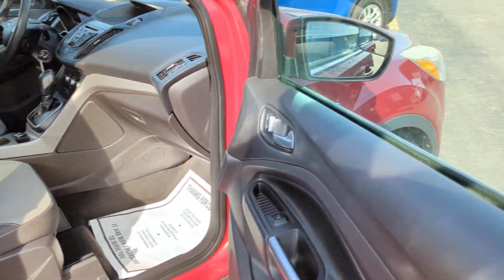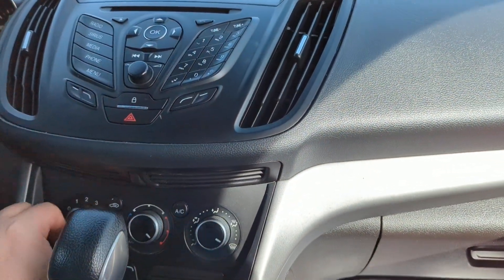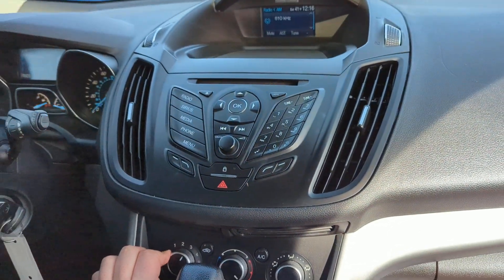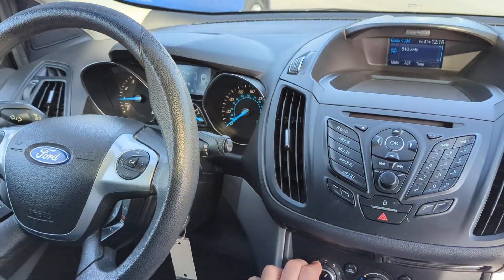Runs nice and quiet. I will show you the defroster — it does make a little noise. Let me see if I can turn it on here. It's just like a vibration. That's the only known issue I have with the vehicle.